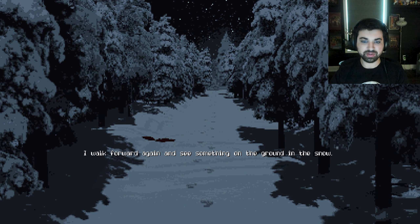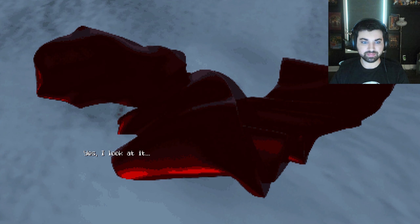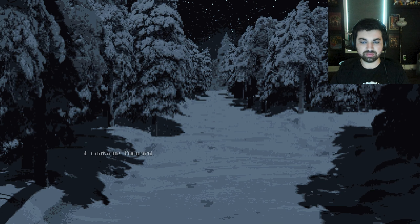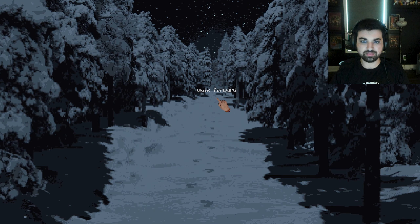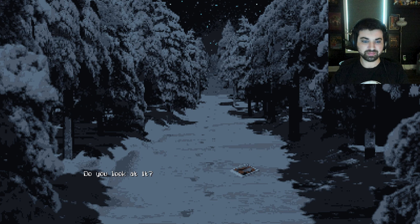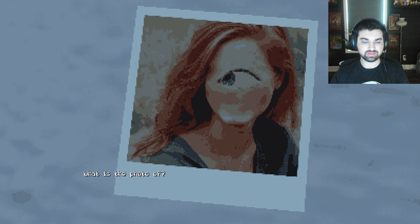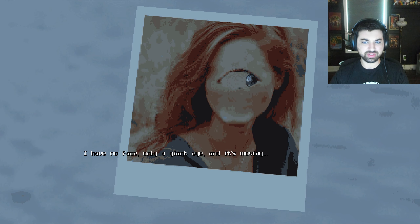This is cool. I walk forward again and see something on the ground in the snow. Do you look at it? Yes, I look at it. It looks like a red scarf, but what's wrong? It feels like flesh. I continue forward. I haven't seen a point and click game quite like this before. I really like this so far. I continue to follow the footprints but notice a photo on the floor in the snow. Do you look at it? Yes, I look at it. What's the photo of? It's me, but I have no face. Only one giant eye, and it's moving.